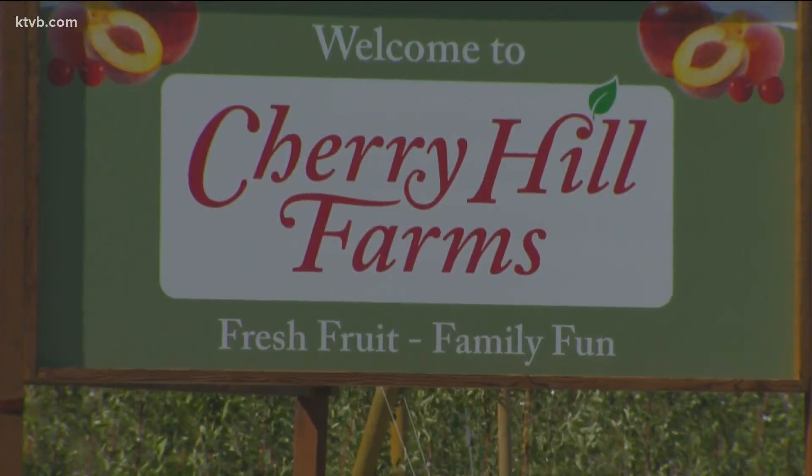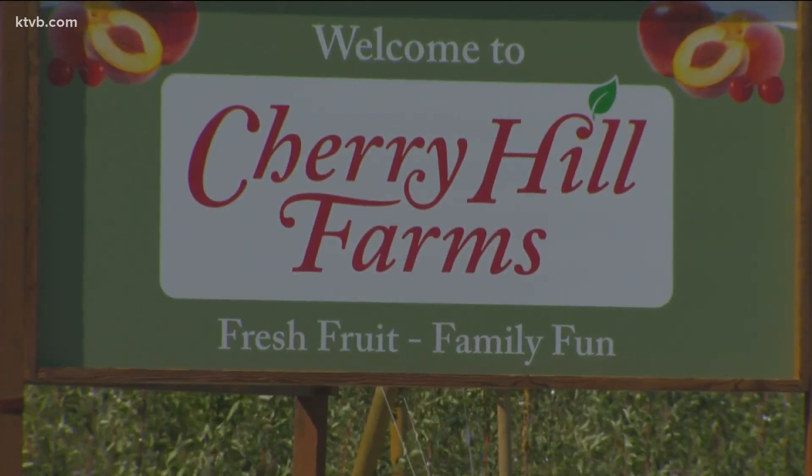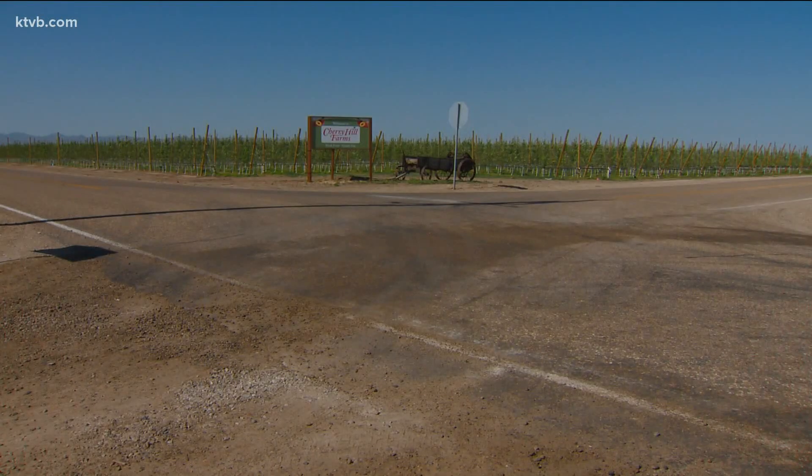Cherry Hill Farms is one of those fruit growers, sprawling across a gently sloping hill just north of the Snake River. The cherries aren't the only fruit they grow here. They call this area the Banana Belt of Idaho, right here along the sunny slope, and it is very well suited for growing apples, peaches, cherries, nectarines, and apricots.